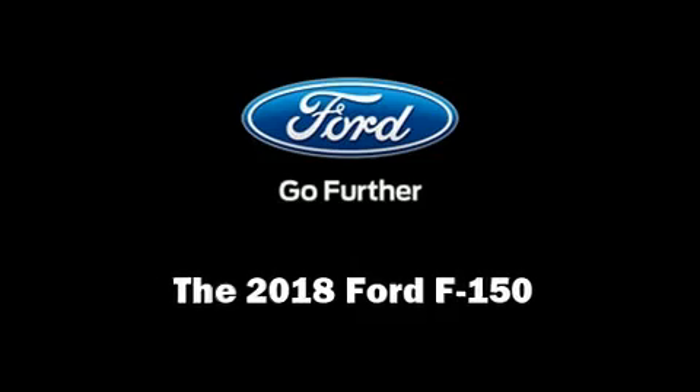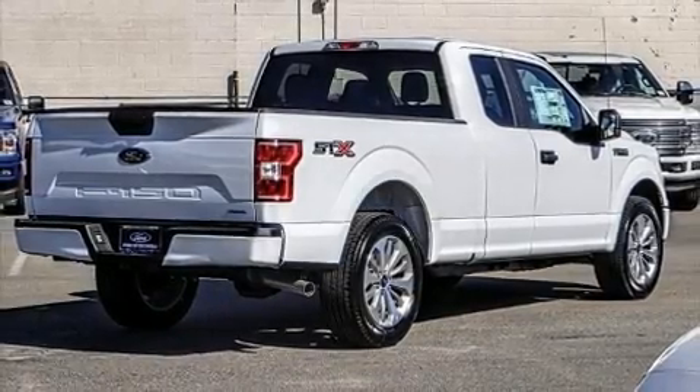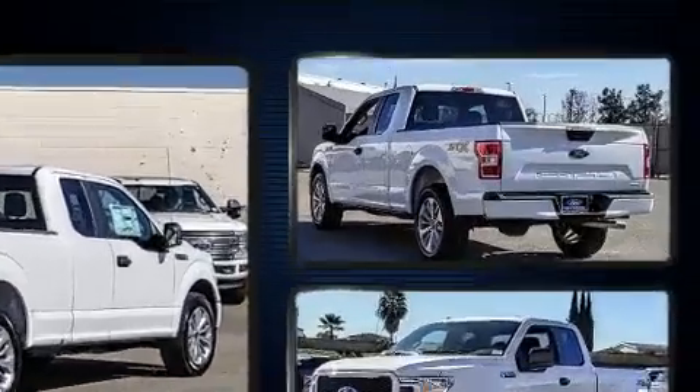Discerning drivers will appreciate the 2018 Ford F-150. Under the hood, you'll find a six-cylinder engine with more than 300 horsepower.